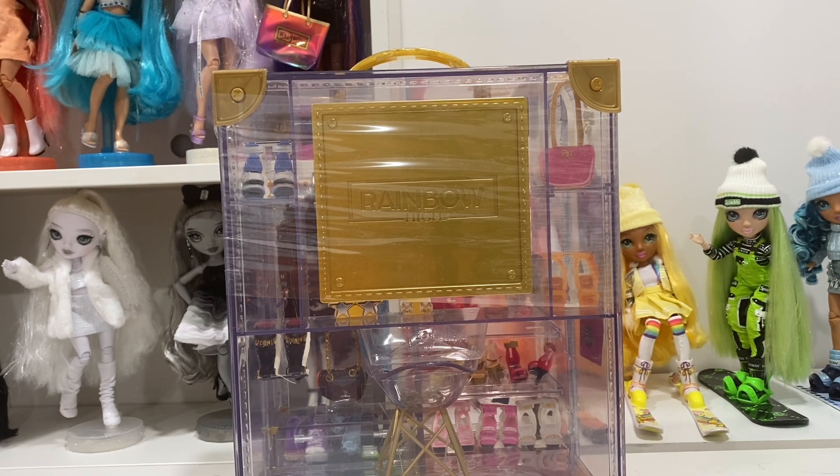This thing retails for I think between 50 and 60 bucks and I really couldn't justify paying that for it. I did buy Avery, who also came with a bunch of clothes and accessories, for 50 bucks and that I could justify because I was getting a doll, so it just made a lot more sense to me.